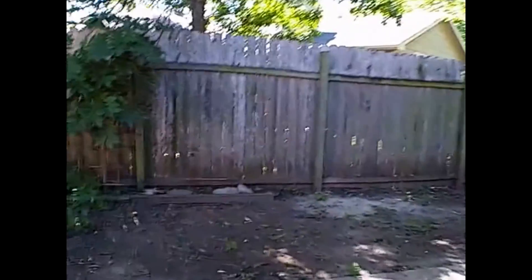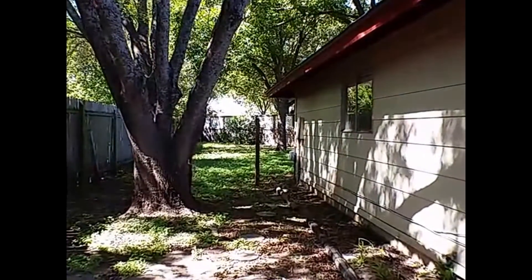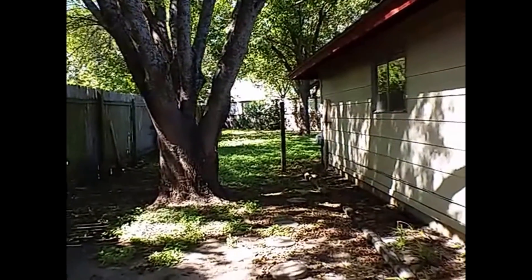Let's go ahead and take you out back for a moment. The backyard is pretty extensive here, going as far off to the left and around to the right as well on the other side of the home. There are large mature trees here in the backyard, and of course your patio back here for you to be able to enjoy the shade.